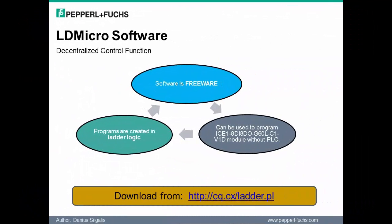Let's spend some time discussing the decentralized control function of the modules. Only one of the modules released supports the decentralized control function noted on the slide. Essentially, this provides the ability to program the module directly using LDMicro software. The software is freeware and available for download at the link provided on the slide. With localized control and decentralized operations, modules are no longer required to reside in the main control panel. Modules can be programmed directly with ladder logic, and all that is transmitted upstream to the PLC is the diagnostic data, leading to more efficient communication.